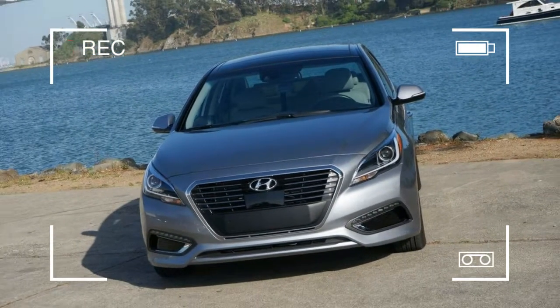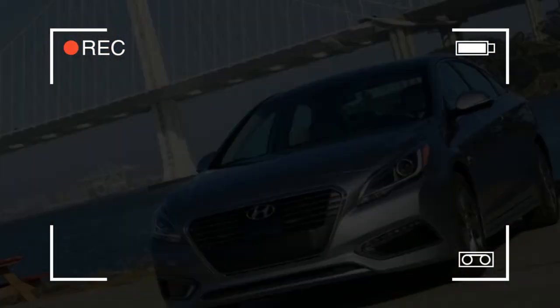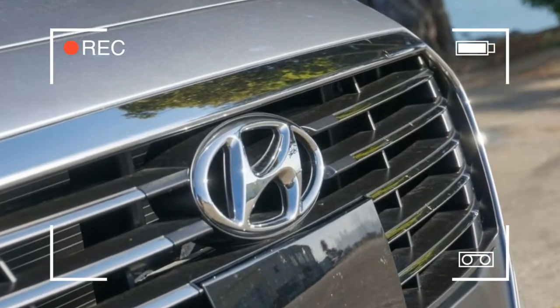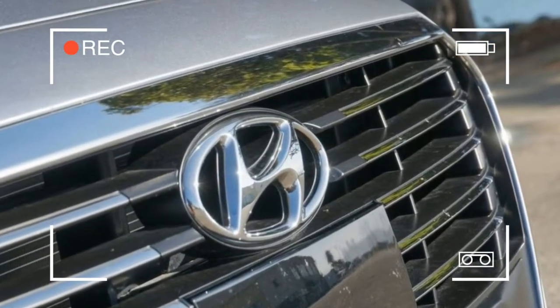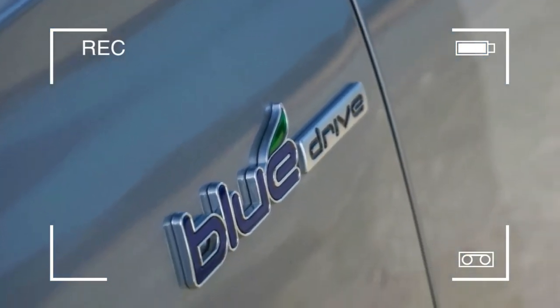Hyundai is coming to the plug-in hybrid sedan party a bit late. No surprise there. Company execs are fully aware of that fact and were eager to say, hey, no big deal, at a media briefing on the new 2016 Sonata hybrid and plug-in hybrid in California last week.